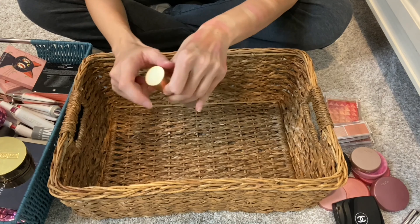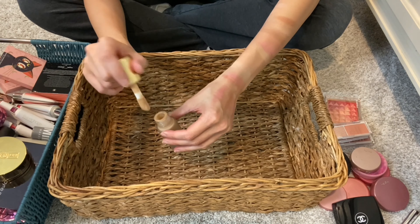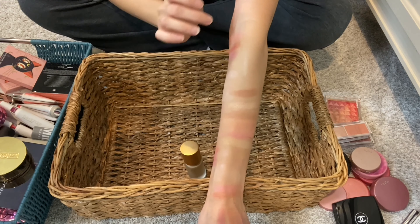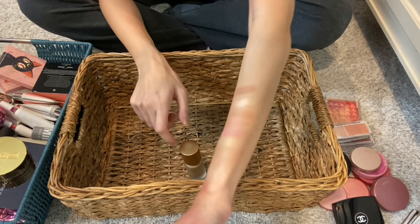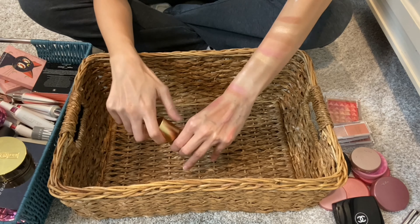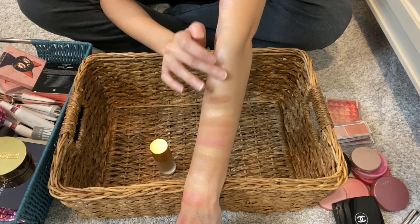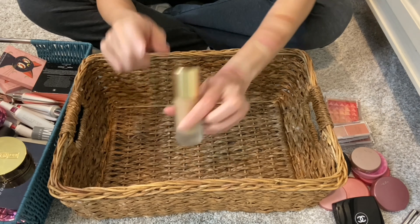Last product — this is from Lisa Eldridge, her Elevated Glow in the shade Crystal Nebula. You guys have seen me use this a lot recently. It's got a jumbo doe foot and you only need a tiny, tiny bit of product. It feels great on the skin. I can add a little bit more. It lasts all day. I'm just so thoroughly impressed by this Elevated Glow.